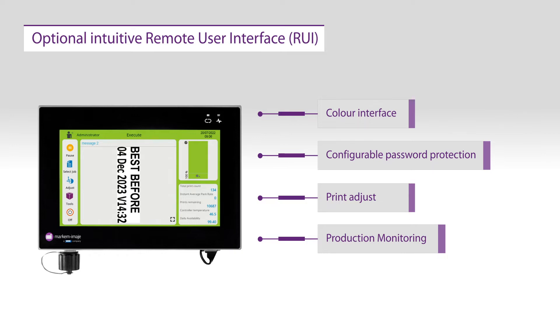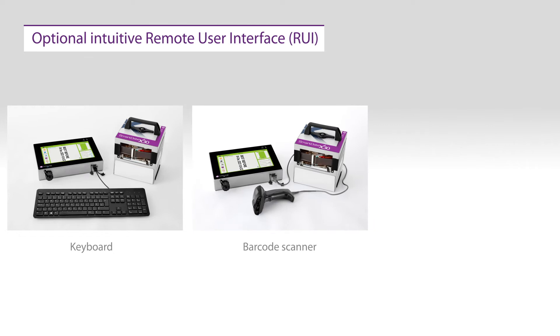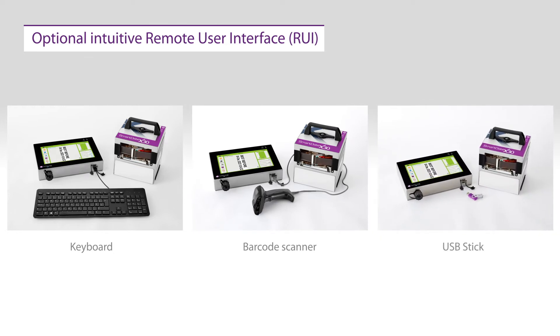Selecting the right message is also made easier by connecting a keyboard, a barcode scanner, or a USB storage stick, offering the flexibility you need to easily code your products. The RUI can be connected and positioned anywhere on the machine, allowing the user total visibility and control of the printer.